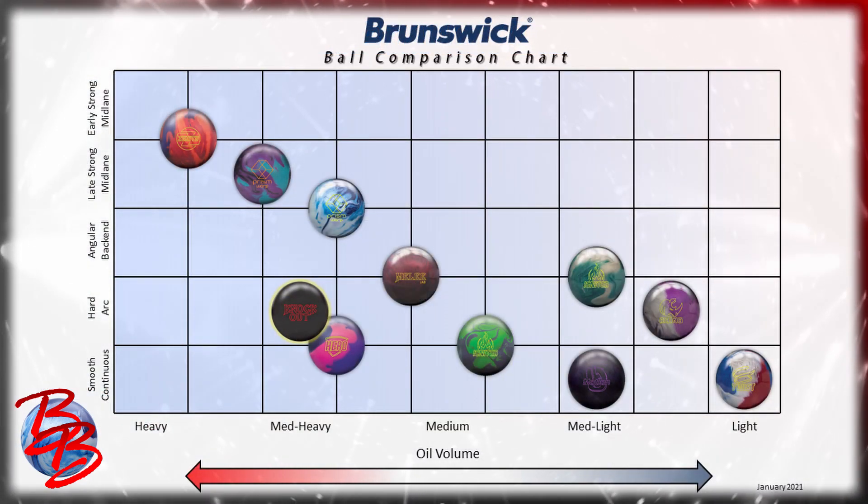This chart contains every release in the Brunswick lineup for an entire year. It's ranked by oil volume from heaviest on the left to lightest on the right, and by motion shape, with the three main ball motions being early strong mid lane, angular back end, and smooth continuous. The reactions that bridge the gap between the three main categories are late strong mid lane and hard arc motion. You can see that the knockout is highlighted in yellow. The solid sanded jet black knockout is built to handle a medium heavy amount of total oil volume and sits squarely in the hard arc category of ball motion.